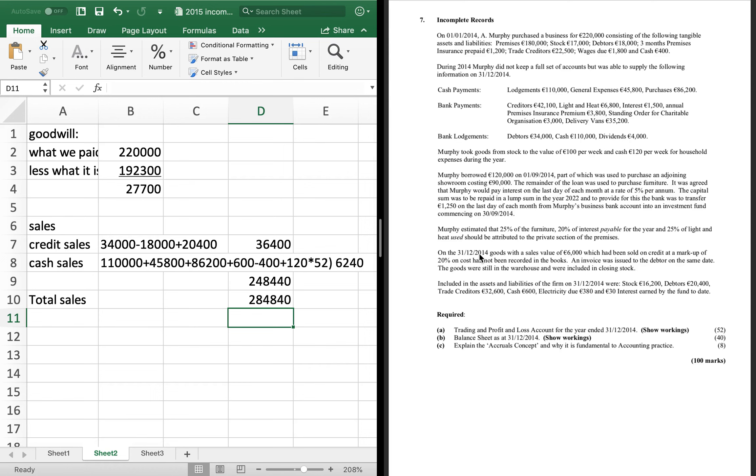On the 31st of December 2014, goods with a sales value of £6,000 were sold on credit at a markup of 20% of cost. They hadn't been recorded in the books — meaning they weren't included in debtors. So that debtors figure of £20,400 becomes £26,400 with the extra £6,000 added on, and the credit sales total changes to £42,400. So sales go up to £298,400. I would change that debtor figure immediately to £26,400 on your question sheet, because when we put it in the balance sheet later, it's important we use £26,400.